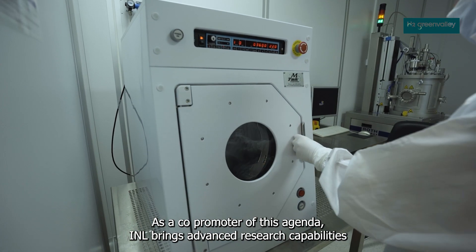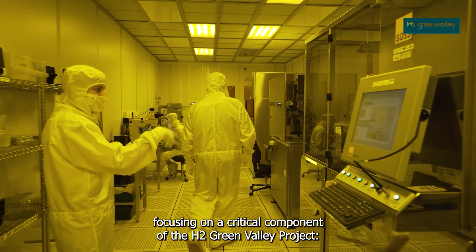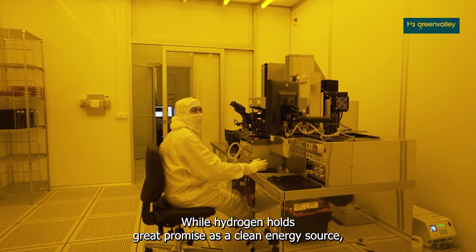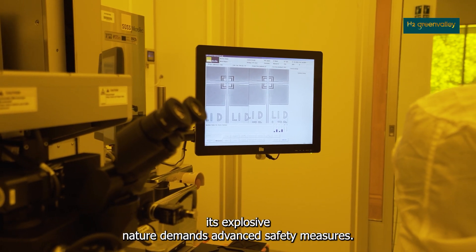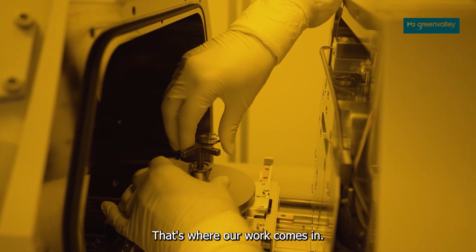As a co-promoter of this agenda, INL brings advanced research capabilities focusing on a critical component of the H2 Green Valley project: safety. While hydrogen holds great promise as a clean energy source, its explosive nature demands advanced safety measures. That's where our work comes in.